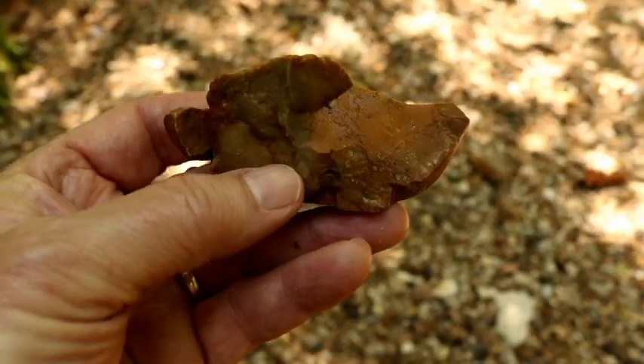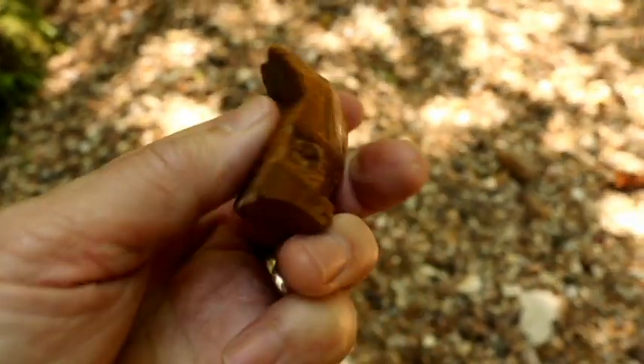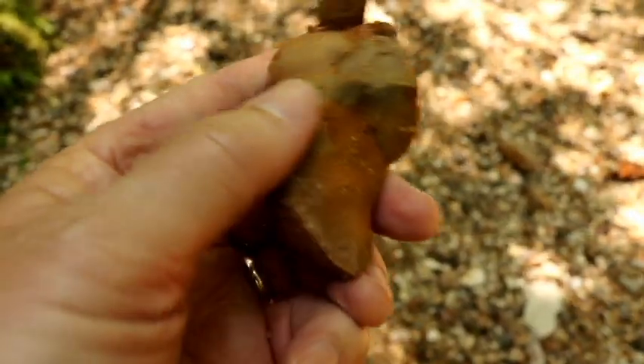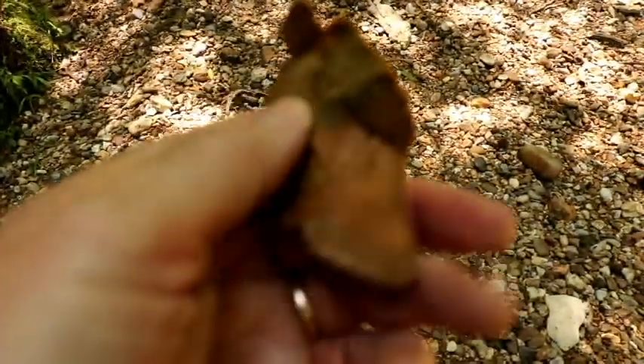Pick up this rock too — it looks like it has been chipped or worked, and it has a bunch of sharp edges. To tell if the rock is going to spark, take along your striker and when you find a likely candidate, give it a whack.